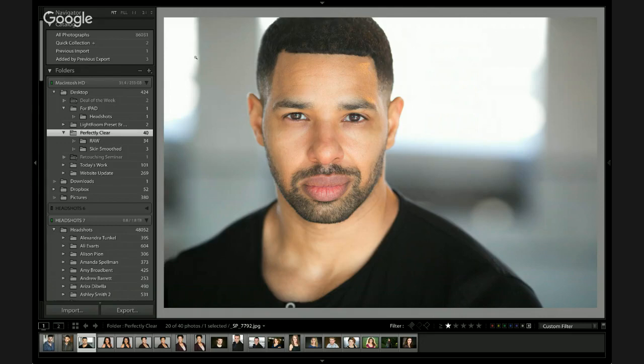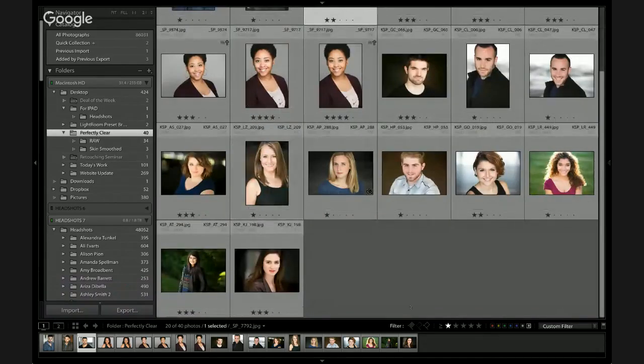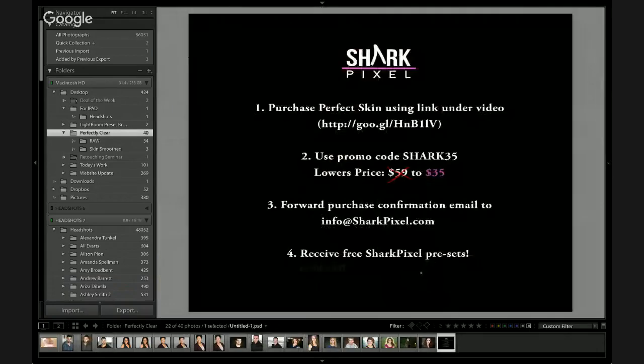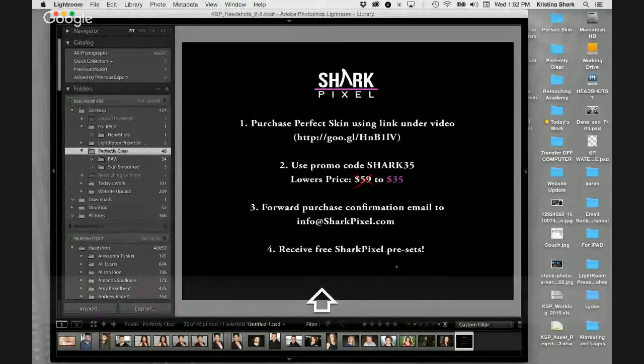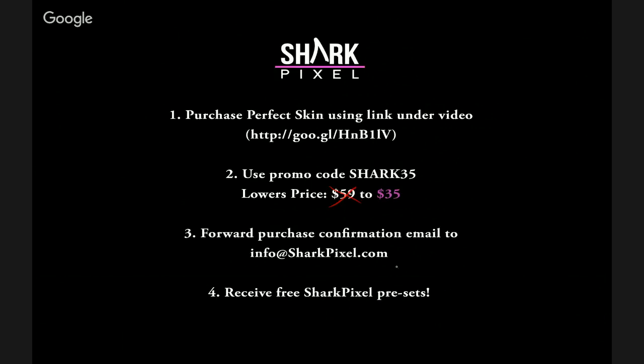Will you show us the discount code slide? The deal is: if you purchase Perfect Skin before July 1st and use the shark35 promo code when you check out — there's a spot to enter a coupon a couple of pages into checkout before you hit confirm — that'll get you Perfect Skin for just $35. We save that much on a single session already by not spending 25 minutes on every person.